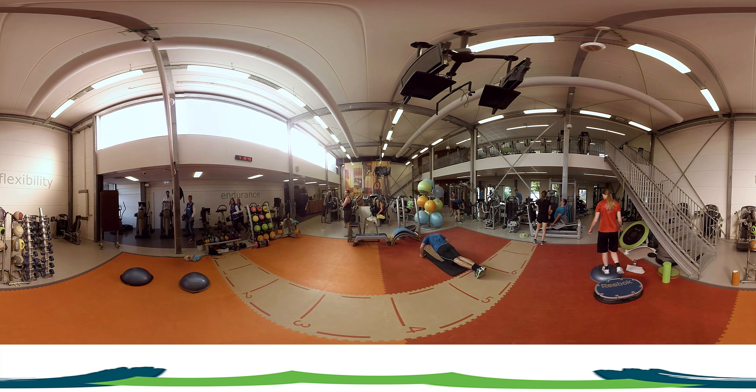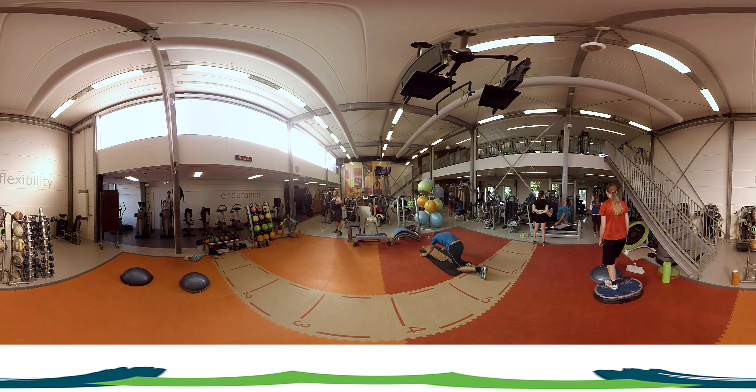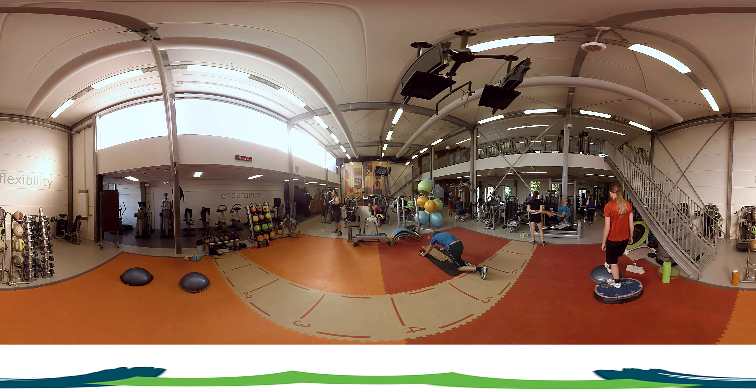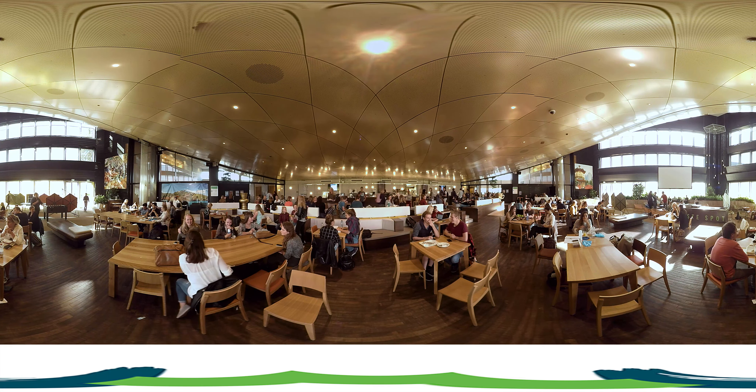Woohoo! The gym! After a hard day of studying, don't you love letting off some steam? These guys clearly do. This is our campus gym, de Bongard, where if you look around you'll see all the different equipment you could possibly need to work out. In this sports centre you can take classes, and there's also a swimming pool, playing fields, and other sporting facilities.